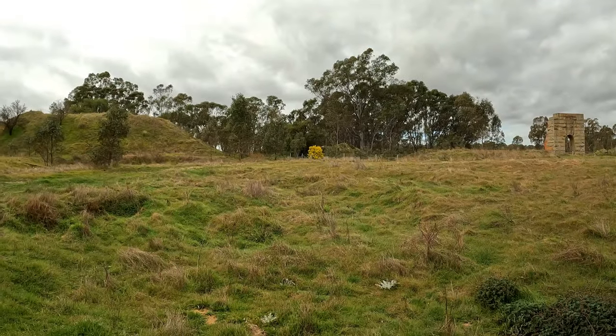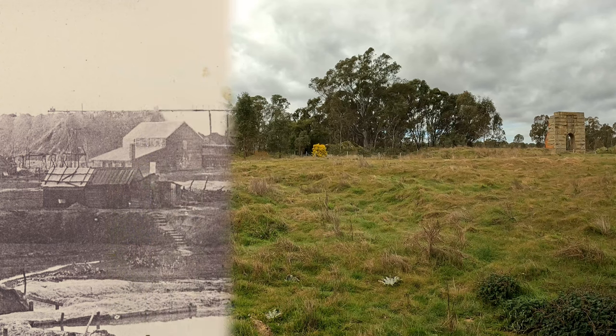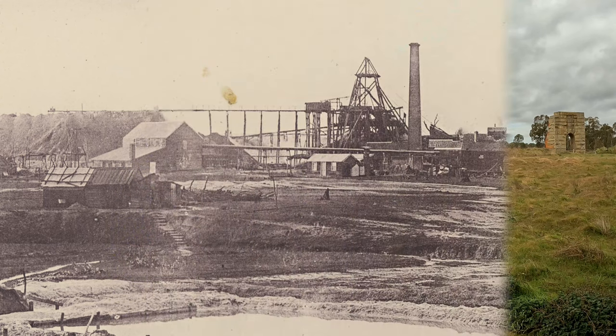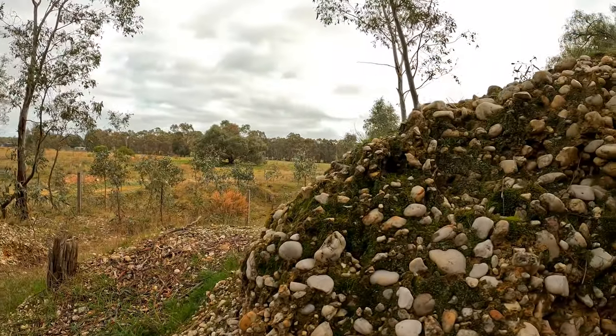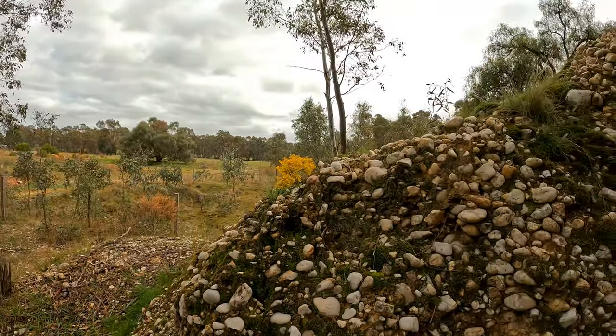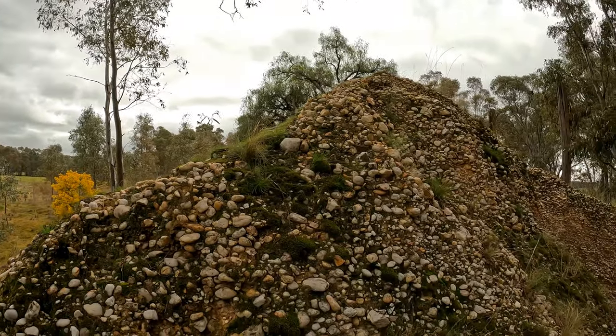As well as this incredible pump, the mine also boasted four main shafts, twelve Cornish boilers, and eight iron puddling machines. The puddlers were processing the alluvial material of the ancient riverbed, and we can still see the piles of washed river rocks right here beside the shaft.